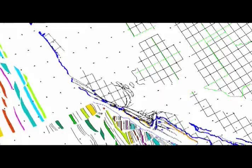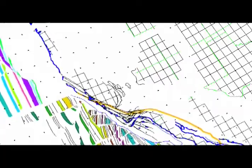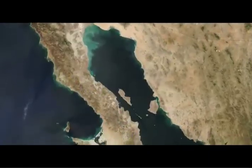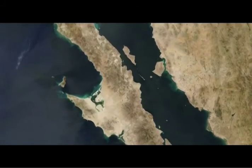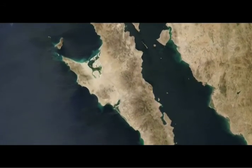Baja California was part of mainland Mexico until about 10 million years ago. Opposing forces between the North American and Pacific tectonic plates caused the peninsula to break away on a slow-motion journey away from the mainland. Today, spreading centers along the seafloor are widening the Gulf, at the same time that the drifting plates are pushing Baja California cities like Ensenada on a northwesterly route away from the Mexican mainland.